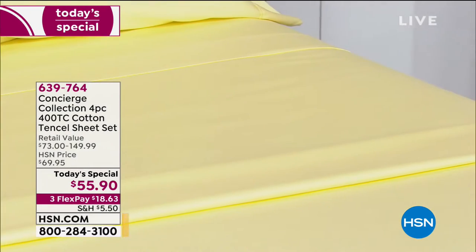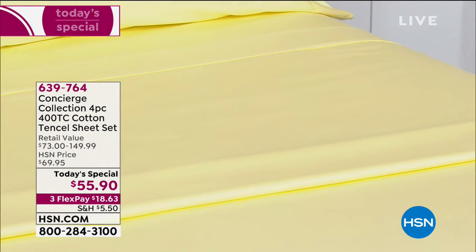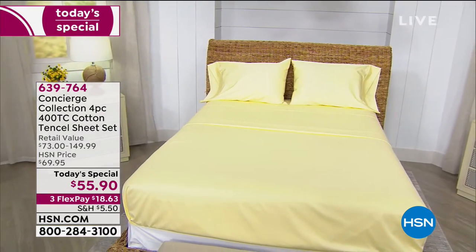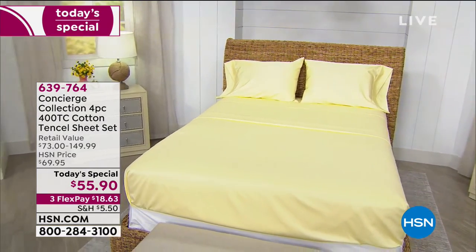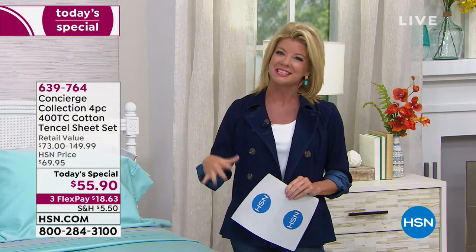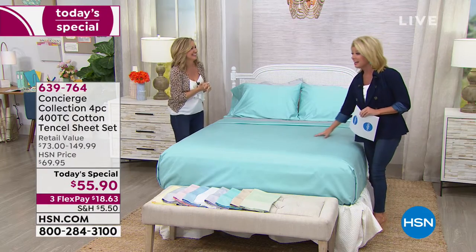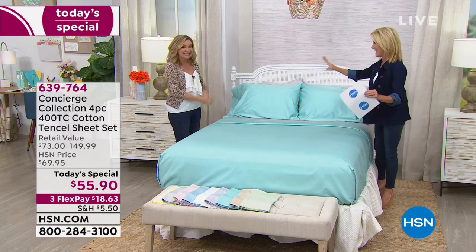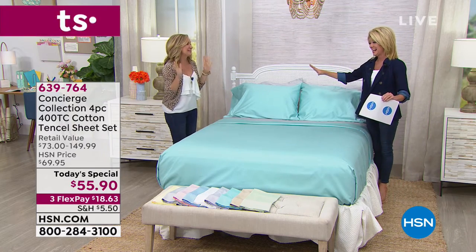The opportunity to get this home — aren't these the most beautiful colors — for basically under $20 with your unconditional guarantee. We will not be able to repeat it. I ordered two sets earlier. I am always thrilled to introduce Ellen Bunner. She is our guest expert, in-home for concierge. You know how excited we get when we have sheet sets — the building is abuzz today.